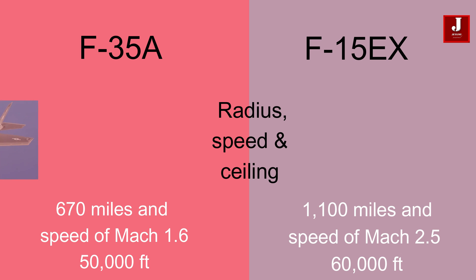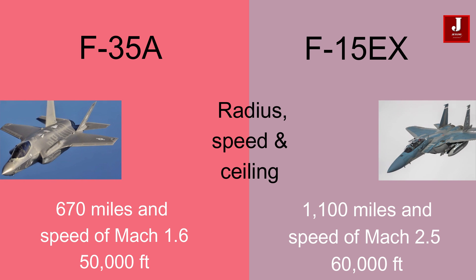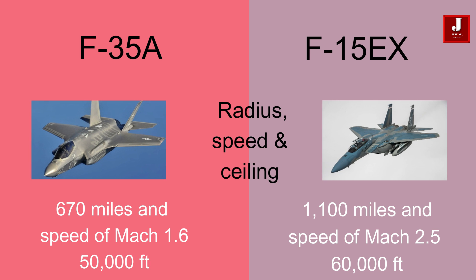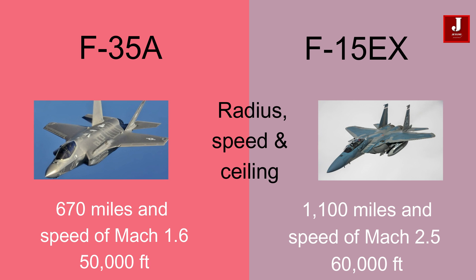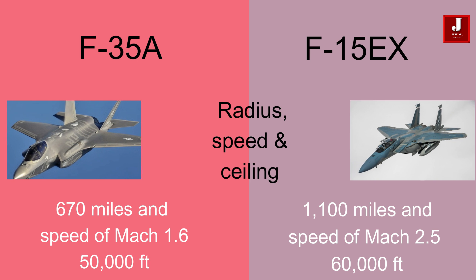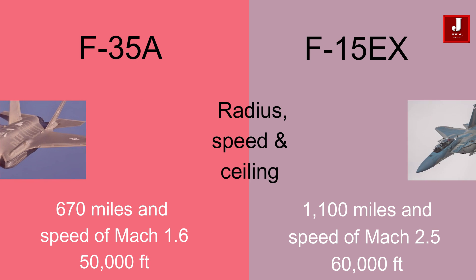The F-35A has a combat radius of 670 miles and a top speed of Mach 1.6 at altitude, with a service ceiling of 50,000 feet. Whereas the F-15EX has a combat radius of 1,100 miles, achieves a maximum speed of Mach 2.5 at altitude, with a service ceiling of 60,000 feet.